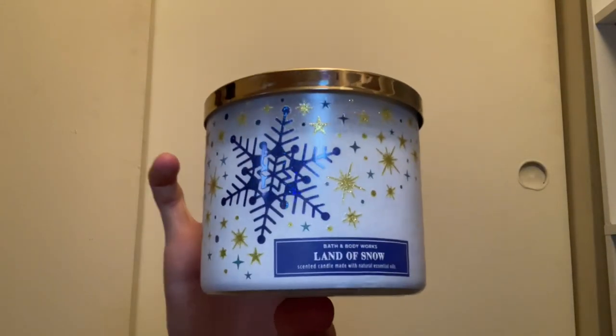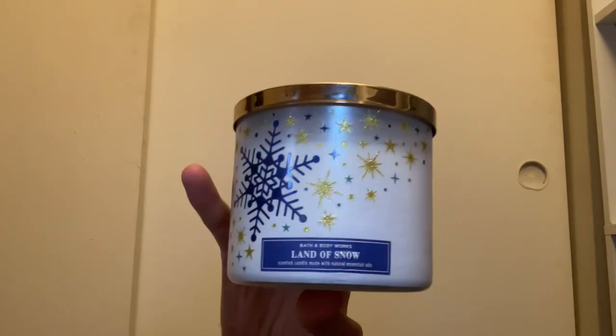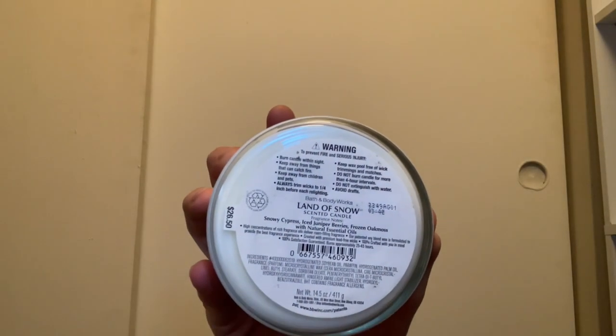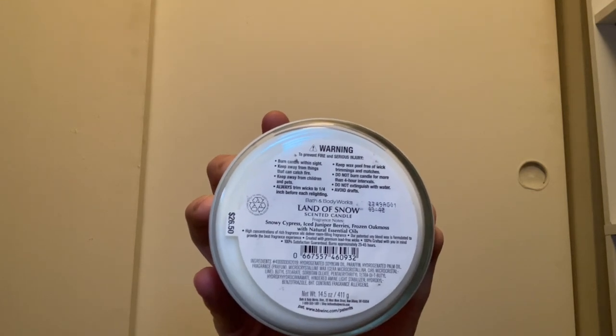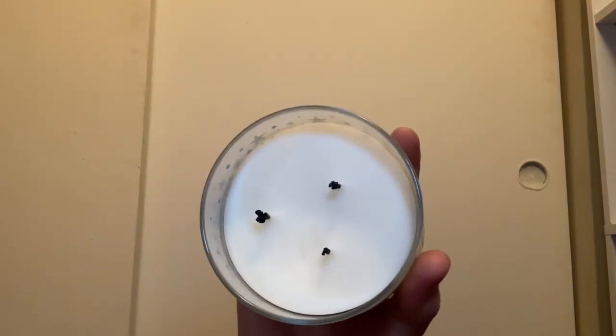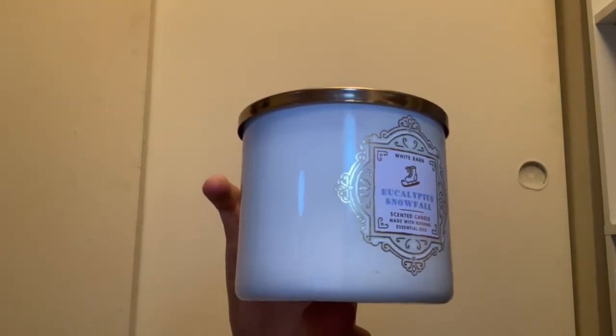We have Land of Snow from this year — I wasn't sure what it was going to smell like. The scent notes are snowy cypress, ice juniper berries, and frozen oak moss. It does smell good though — I could see burning this on a first snow day. It has white wax.